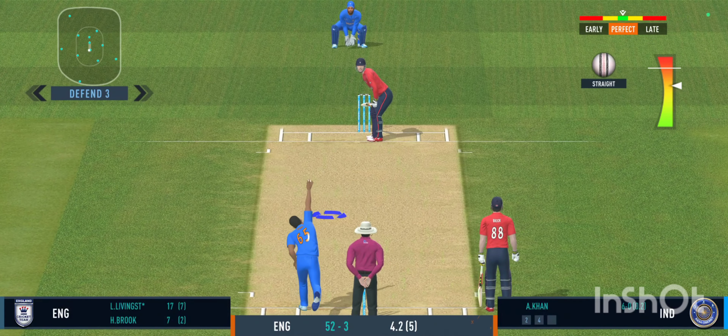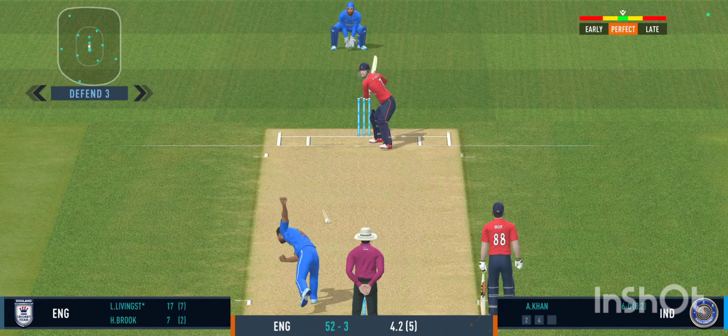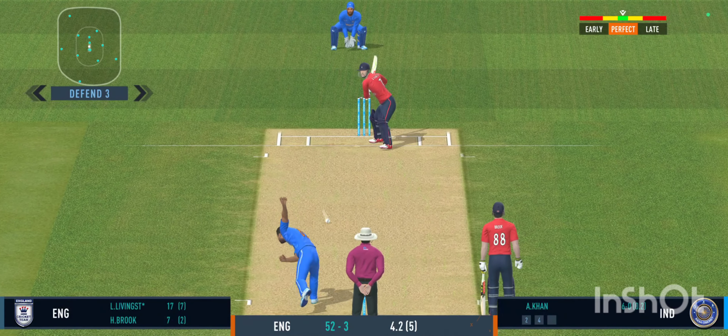Nobody's chasing that — that's going to be a terrific four! Picked and deposited out of the park — that's a clean, glorious strike to see.